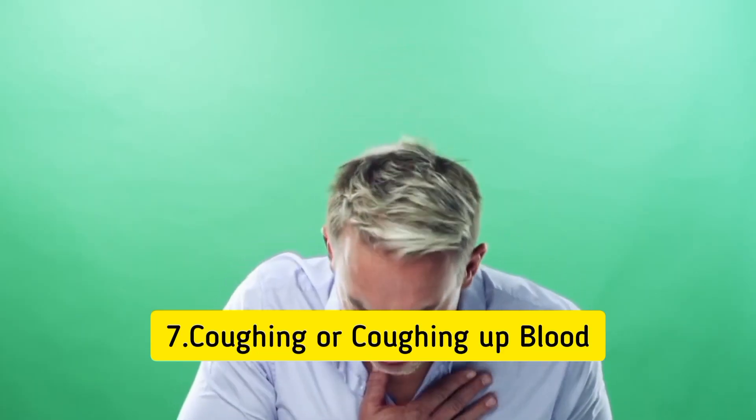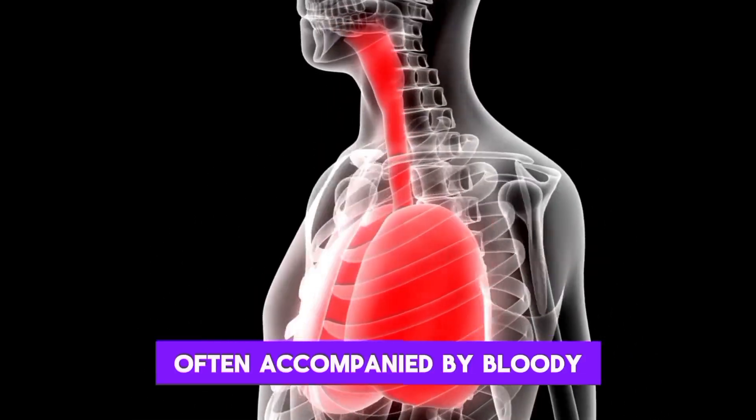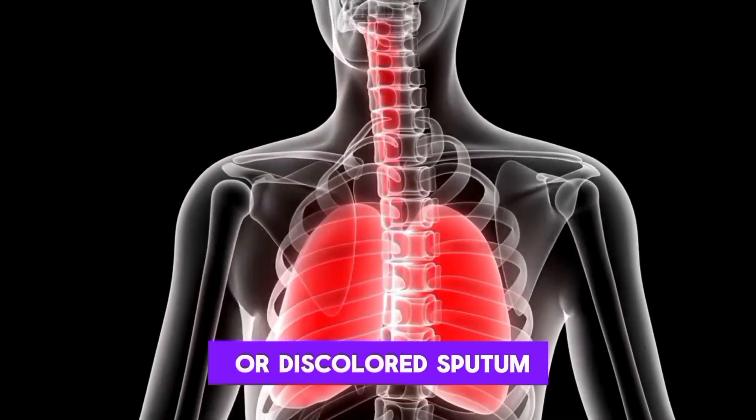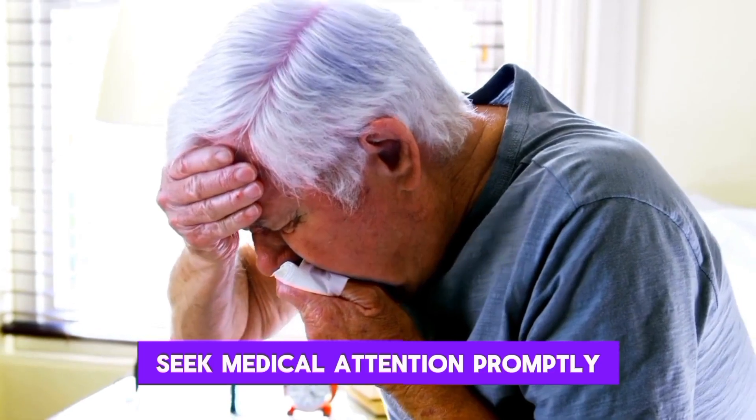7. Coughing or coughing up blood. Blood clots in the lungs can lead to coughing, often accompanied by bloody or discolored sputum. If you observe these symptoms, seek medical attention promptly.